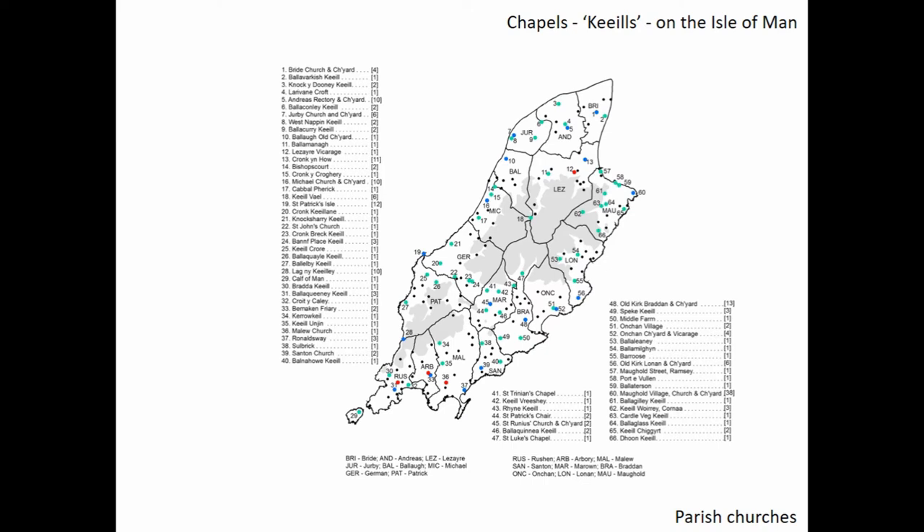We could explore this further, but I want to change tack a little, because having realized that these multiple cross finds possibly conferred status on particular sites, I wanted to investigate whether there were other attributes which might also have increased a site's significance.